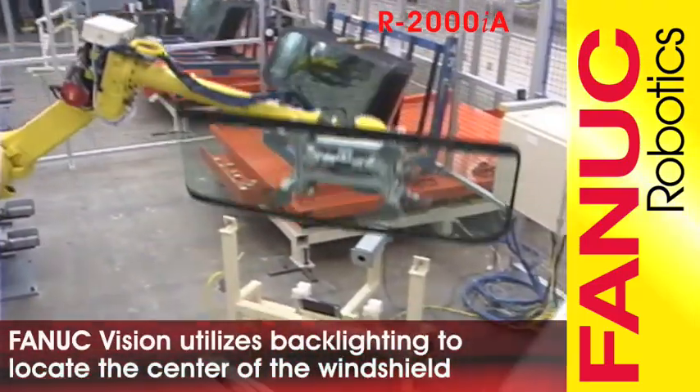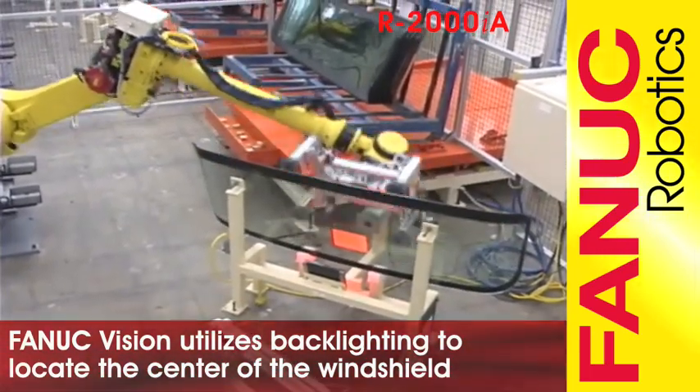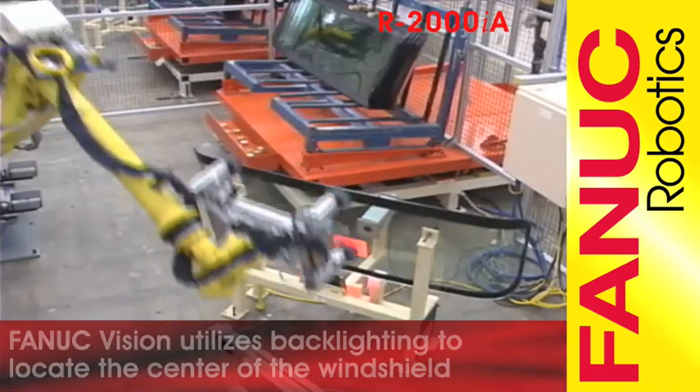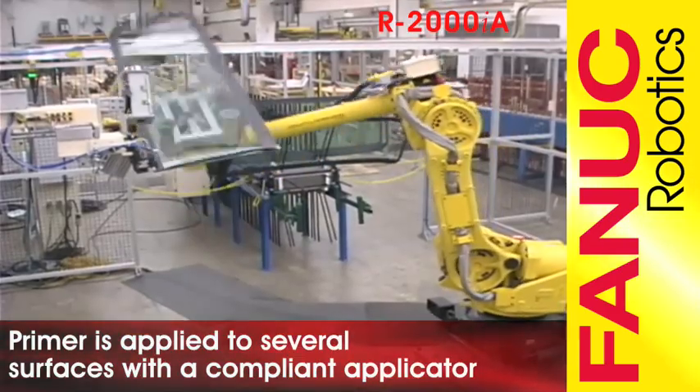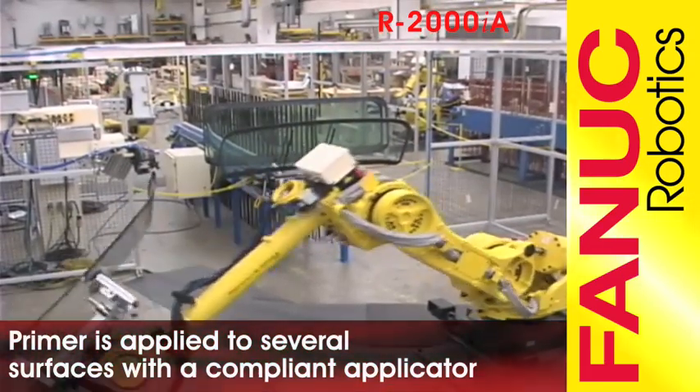The R2000IA places a windshield onto a justification stand where a vision system locates the glass and provides offsets based on the window's peak. The R2000IA then articulates the windshield around a priming station where primer is applied.